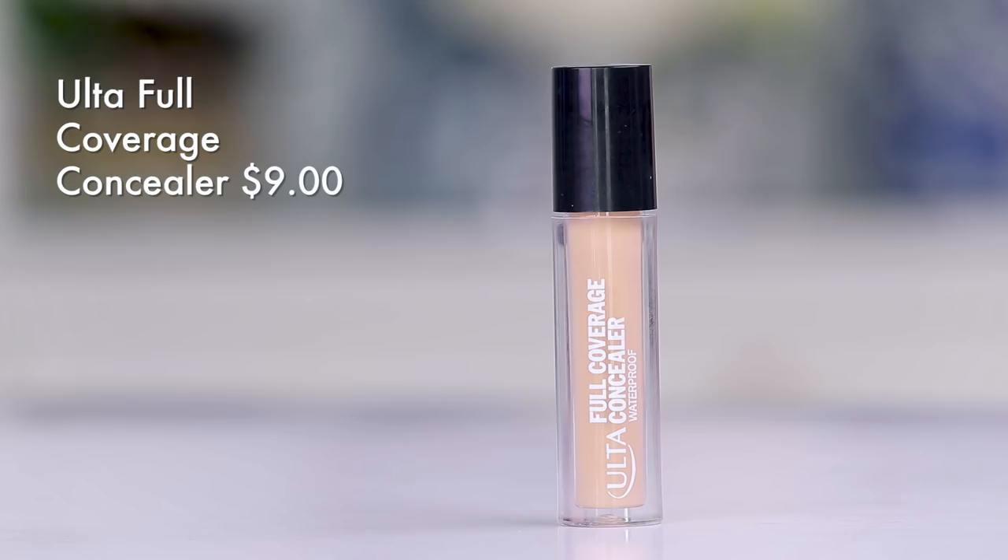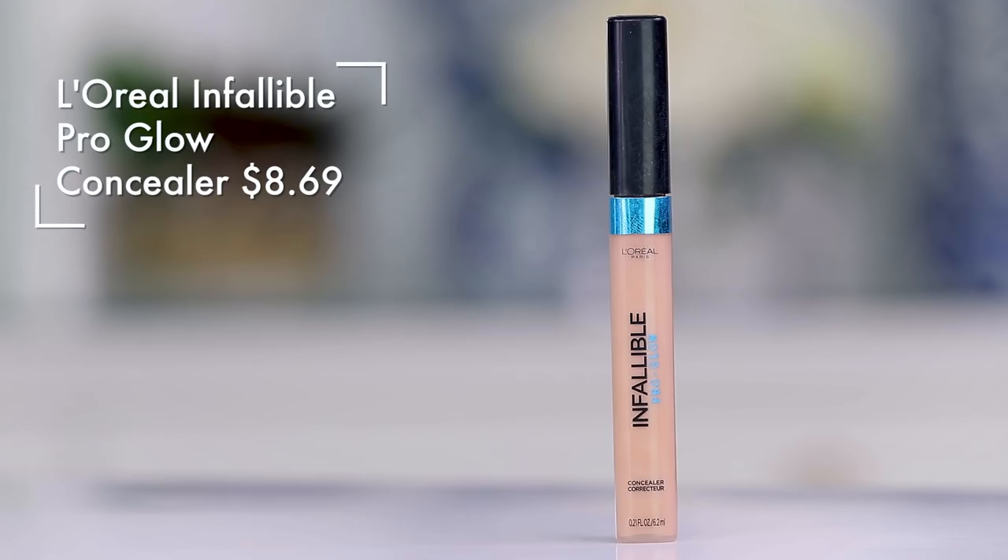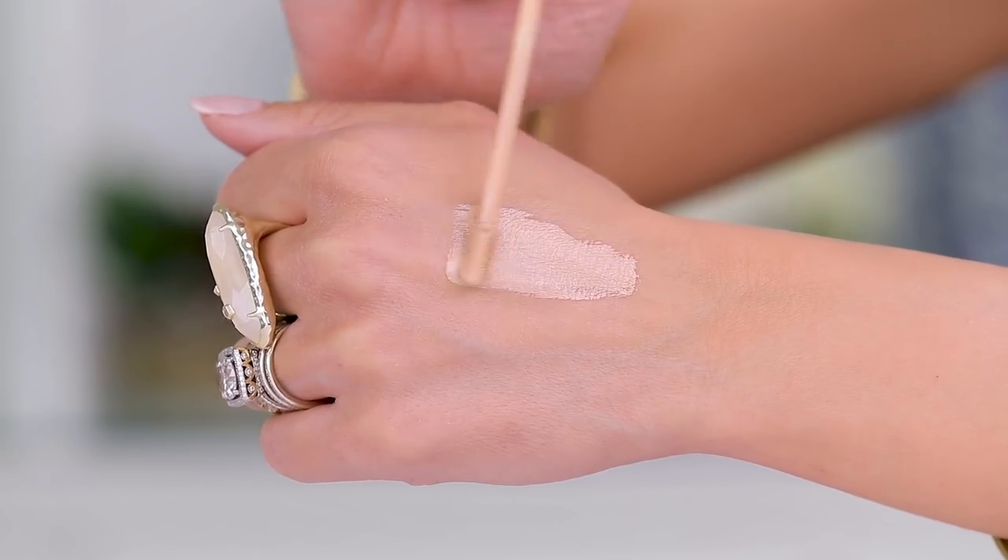This concealer from Ulta is a full coverage waterproof concealer and it's just kind of gross. It does not blend out — it goes full coverage in some areas and then has bald patches in others. I can't get it to work and I never use it, so I'm getting rid of it.